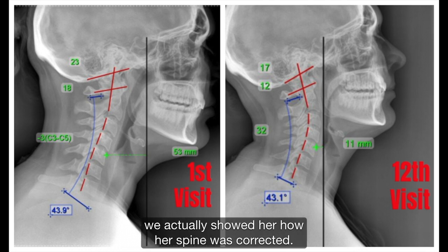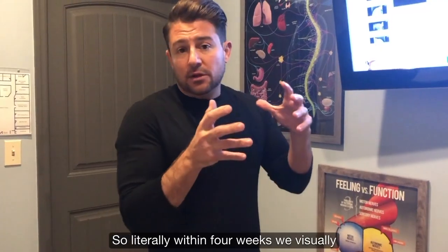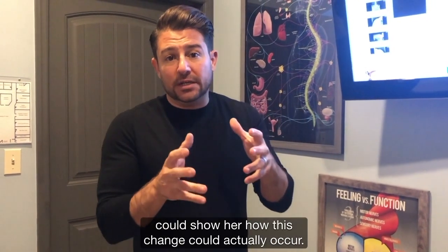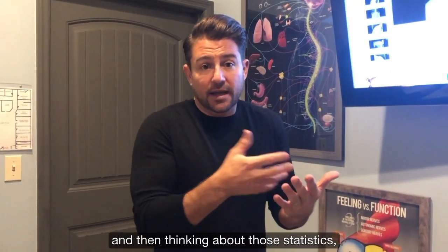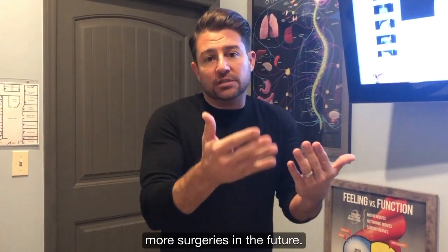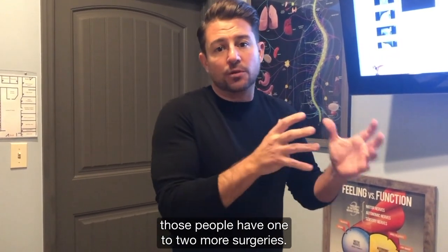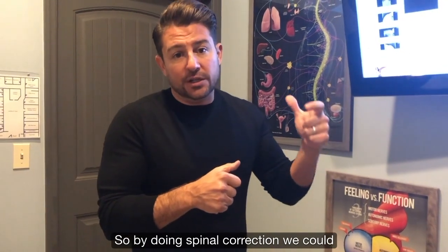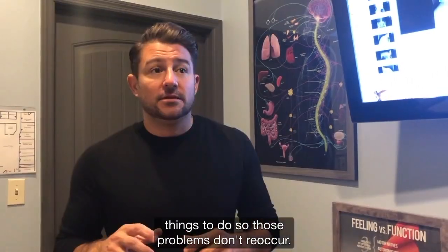And after 12 visits later, which was just a month later, we actually showed her how her spine was corrected. We got her spine to 32 degrees. Her forward head posture is now down to 11 millimeters. So within literally four weeks, we could visually show her how this change could actually occur. Instead of her having to have an invasive surgery, and thinking about those statistics, she's prevented herself from leading into more surgeries in the future. As I've mentioned, 80% of the time those people have one to two more surgeries. So by doing spinal correction, we could change her spine, and then show her the right things to do so those problems don't reoccur.